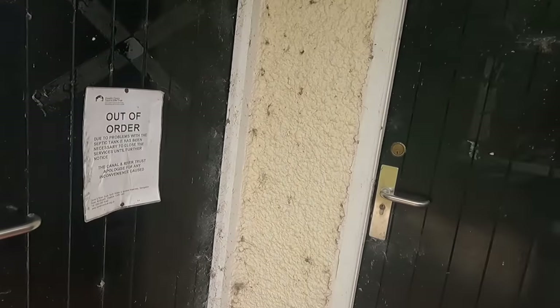Now arrived at Hurlston Locks — these are the four locks that bring you onto the Llangollen or take you off it. Let's just have a quick look and see if that elsan's been fixed, because last time we were here we were in a bit of a situation getting a full toilet. Oh no, it's still out of order.